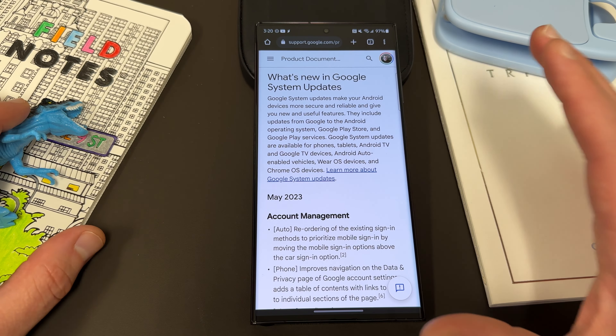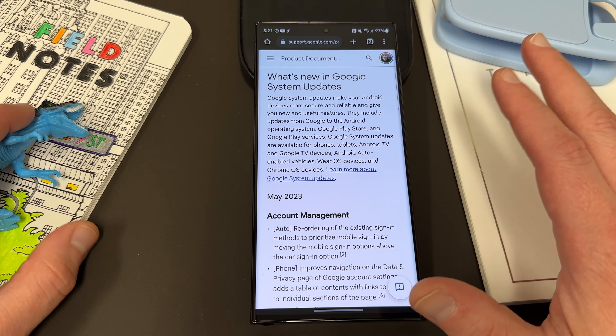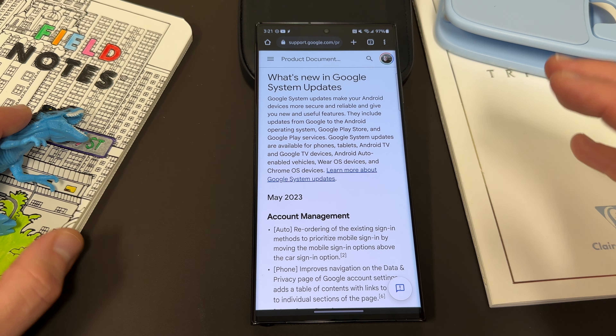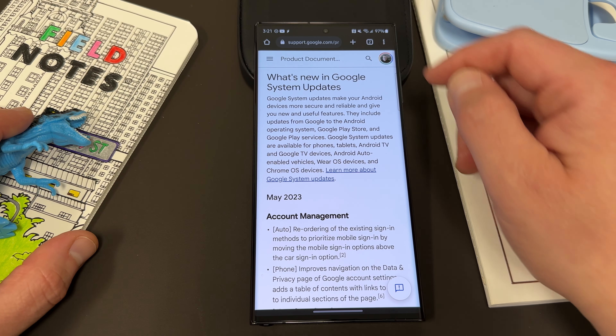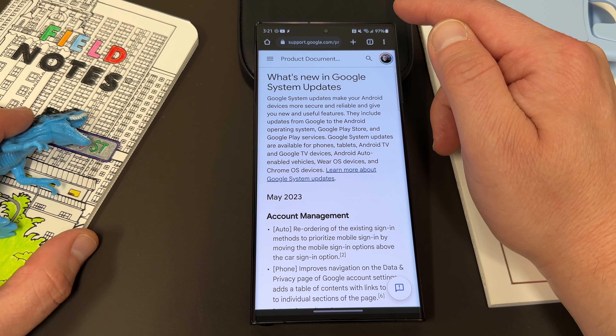You definitely want to grab this. It is a shame that it seems like it's not rolling out to unlocked models yet in the U.S., but I'm sure it's going to roll out very soon. Go check it inside About Phone > Software Information. Appreciate you guys watching — like, comment, subscribe.